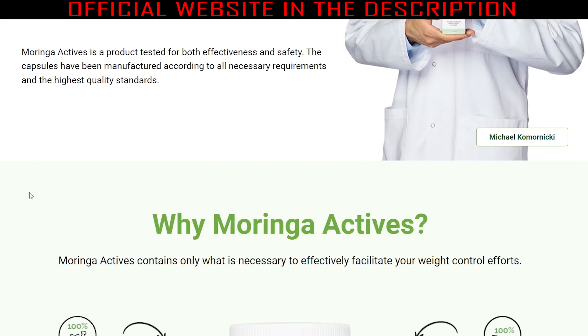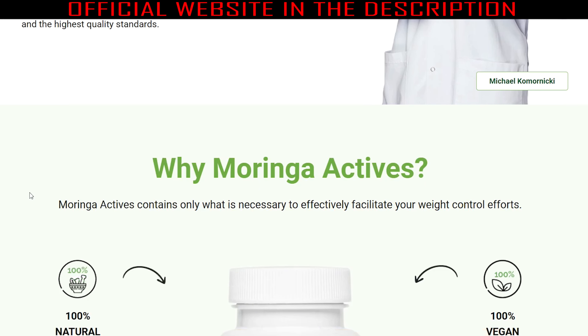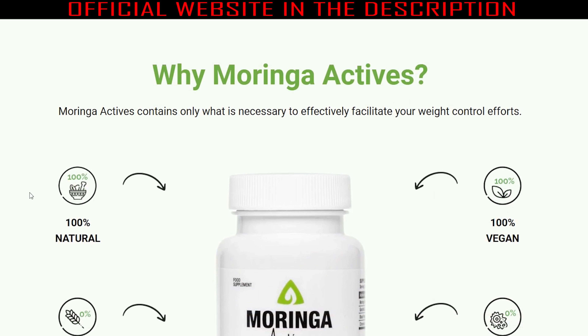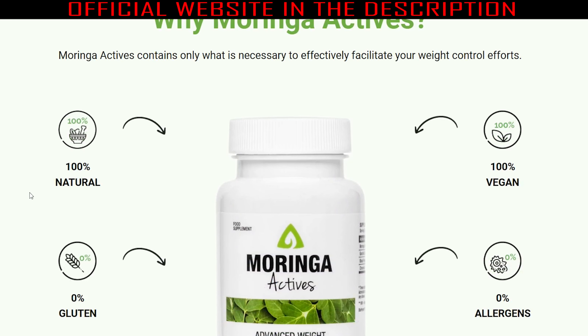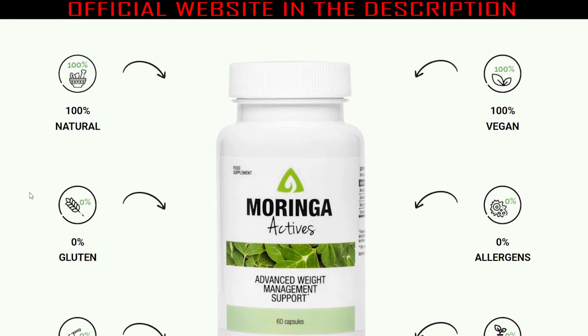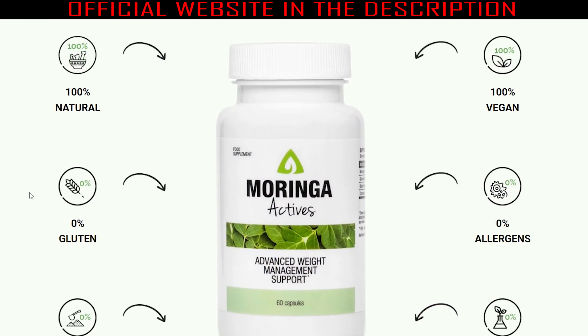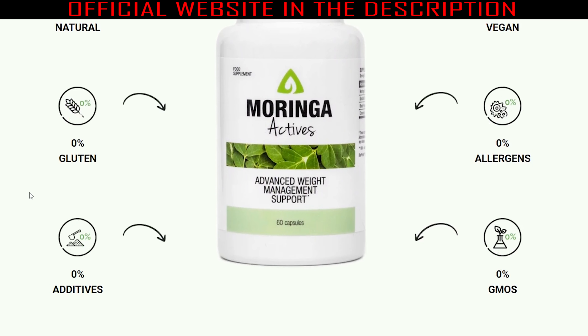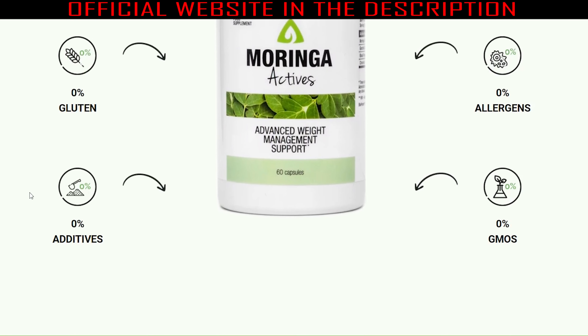Besides Morinin, the Moringa Actives formula contains three other active ingredients, including Garcinia Cambogia. This ingredient is composed of over 60% hydroxycitric acid, which slows down the process of fat production in the body by maintaining ample blood sugar levels. Like Morinin, it also helps reduce the need for snacking while speeding up your metabolism to lose more weight faster.